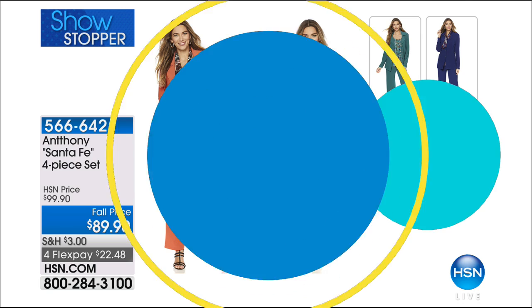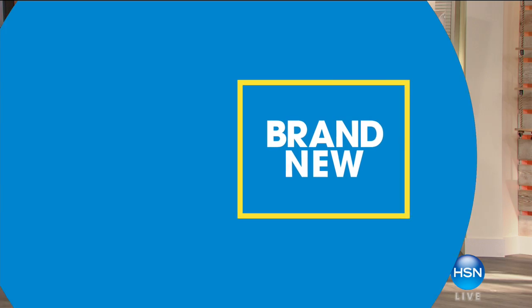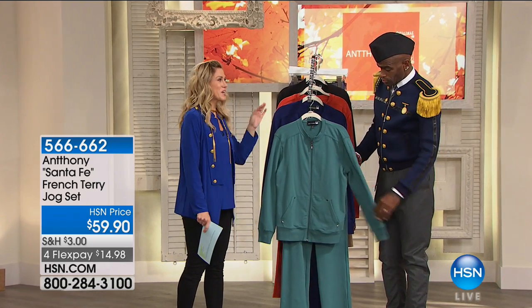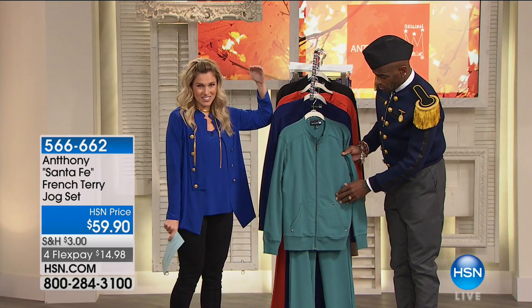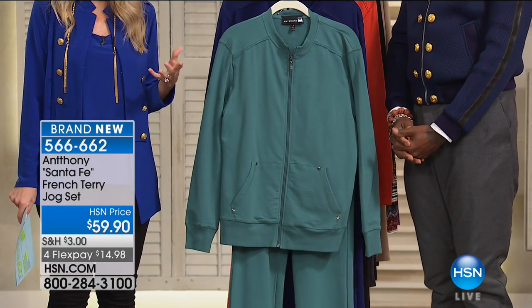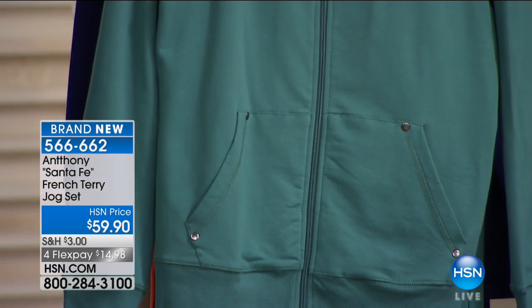Athleisure — there is a way to do it and then there's a way not to do it. Anthony's done it even better than the way everybody else is doing it, because this is one of the most comfortable, casual, easy pieces that still looks really refined and sophisticated.